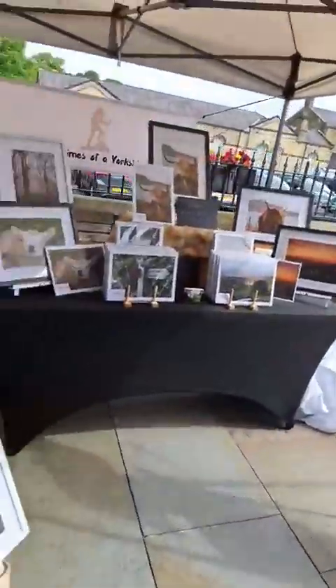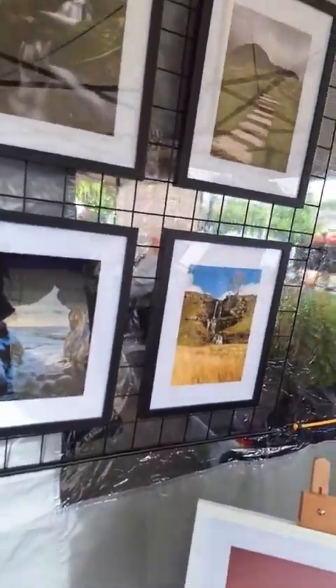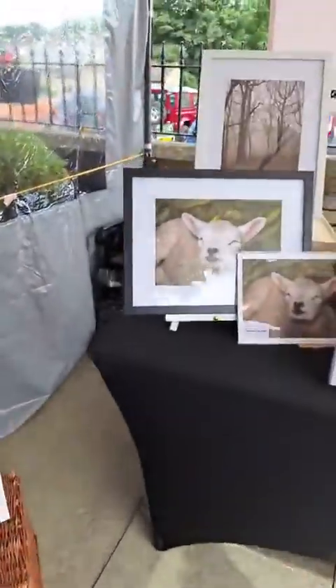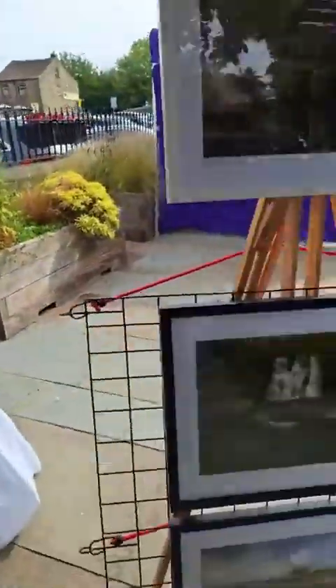Next up we've got Life and Times for Yorkshire Lad. We've got some beautiful photography, some lovely photos all taken locally here — I'm sure you'll recognise some of those views. Fantastic.